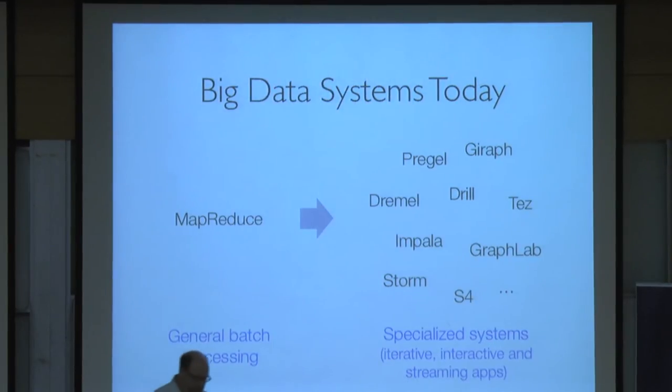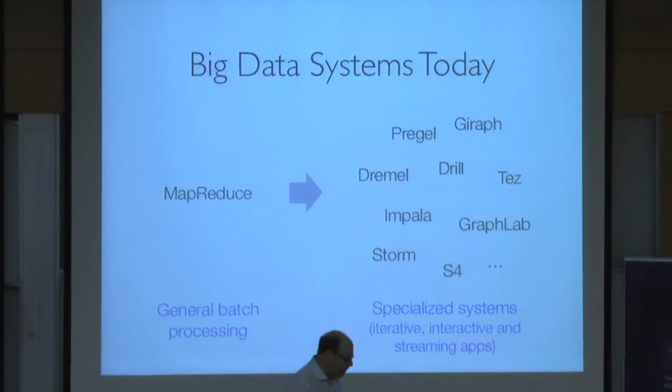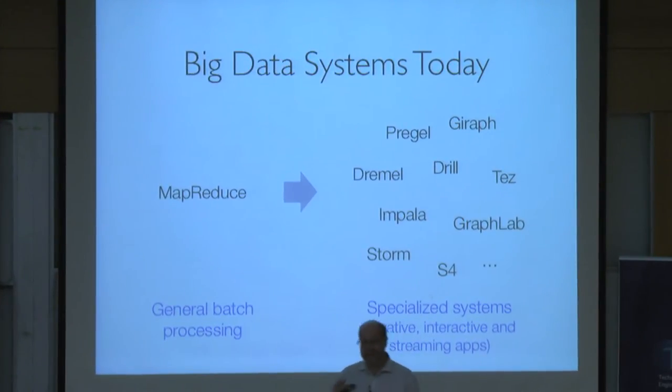What I want to do with the remainder of my time is tell you about this artifact we're building. It's called BDAS — the Berkeley Data Analytics System, or Stack. The acronym is pronounced 'badass,' if you've heard that. I will try to say that without cracking a smile. So it's called the badass system.